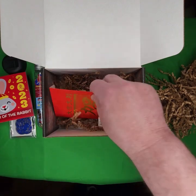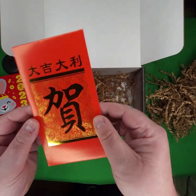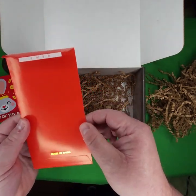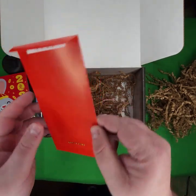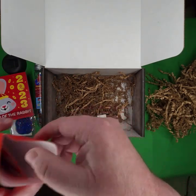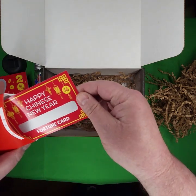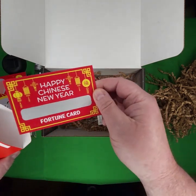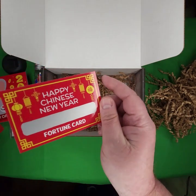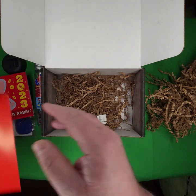Logbook, perhaps. I don't read Chinese or Japanese, whatever this may be — but made in China, that's logical. Got something inside here: a Happy Chinese New Year fortune card. I guess I can scratch that off later and find out what my fortune is.